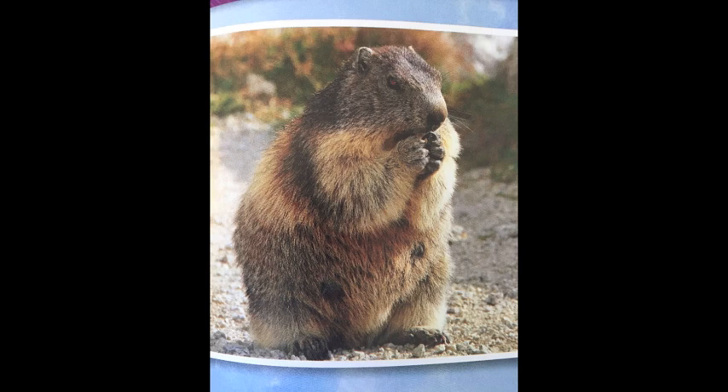Some animals stay in the tundra and hibernate through the winter. The arctic ground squirrel makes a nest in an underground burrow. In late summer, it fattens up on food and stores extra food in its nest. Then it goes into a deep sleep for many months. All of its body processes slow down — for instance, its body temperature becomes very low. This helps the squirrel save energy.